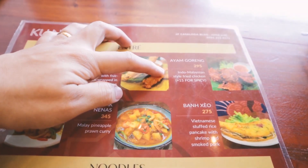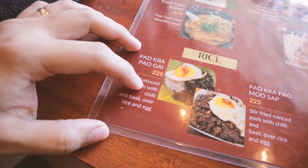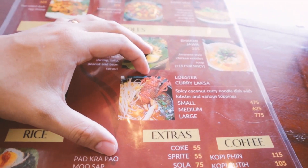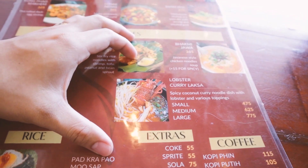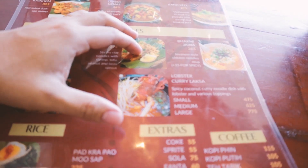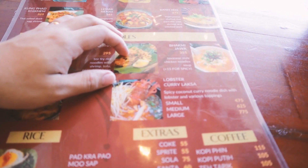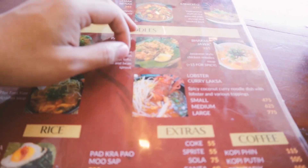One ayam goreng, pad thai, pad kra pao with chicken. And one small lobster laksa. Unfortunately, the lobster laksa is not available — they haven't restocked the lobster yet.